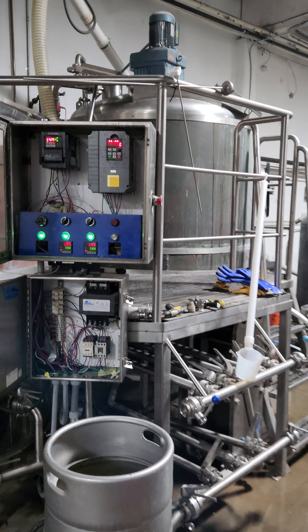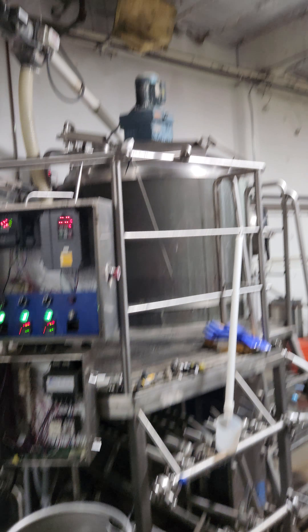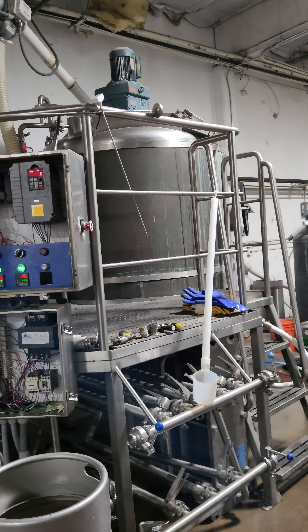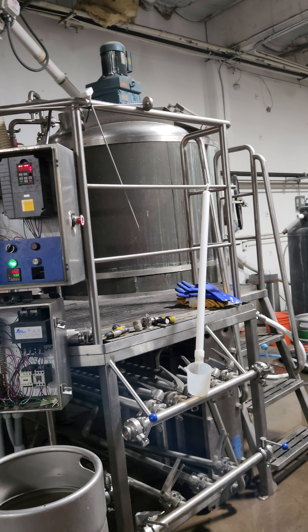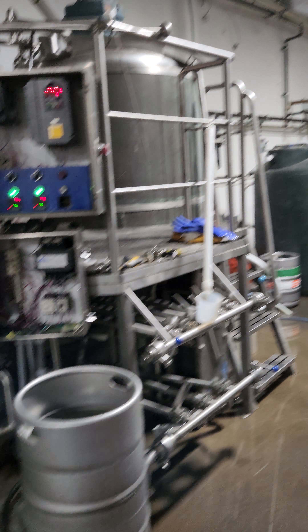A local electrician did the full conversion to VFDs. You see the motor at the top — VFD controlled for the mash tun, pumping out about a thousand foot-pounds of torque, so you're never going to run into an issue mixing the mash. Reversible with the VFD.